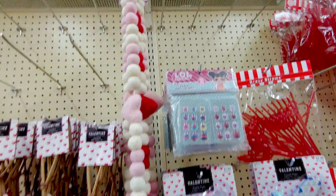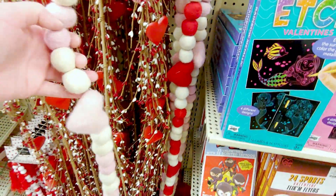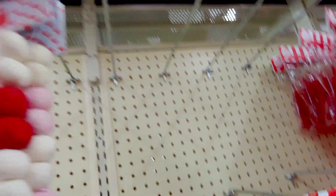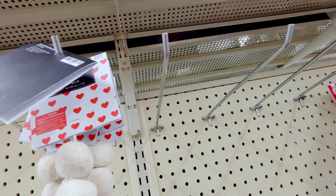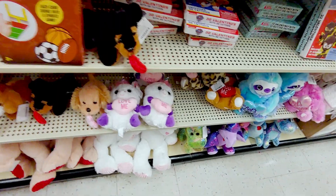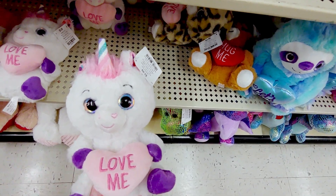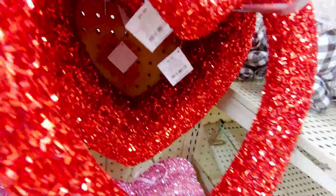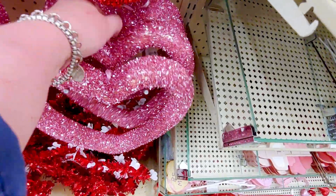Look at this garland — this heart garland, like felt. So darling. The red and white and the pink and white. Look at that, it's so cute. It's $19.99. They're so pretty — these like ornaments, $2.99. Look at these humongous hearts — those are $9.99. Really pretty. They also have the buffalo plaid hearts for $5.99. You get quite a bit in there. That's so cute.